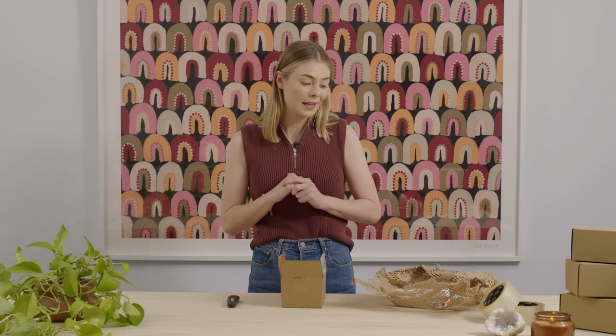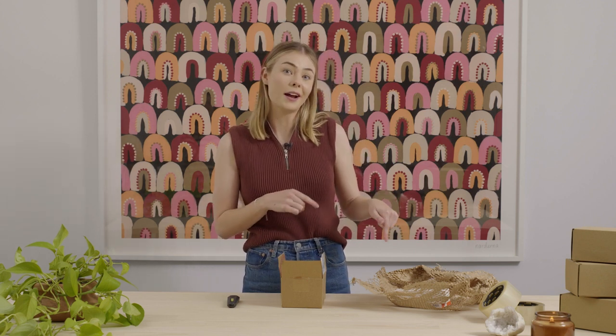That's everything we got out of the box today from Mecca. Thank you so much for joining me on this unboxing. I'm going to take these and give them a try, and I'll see you next time.